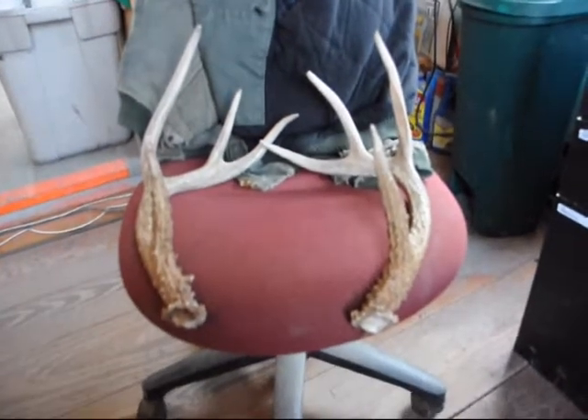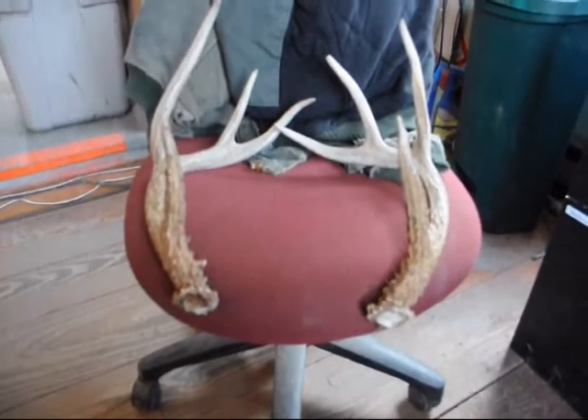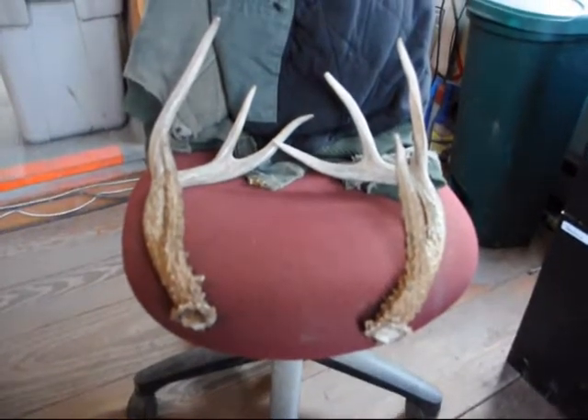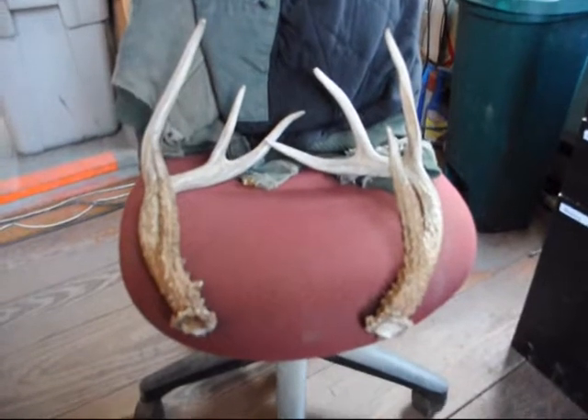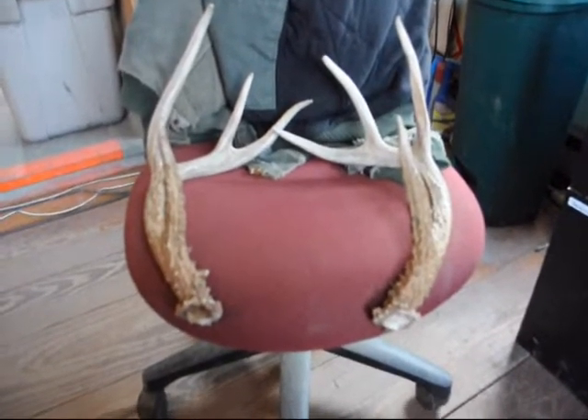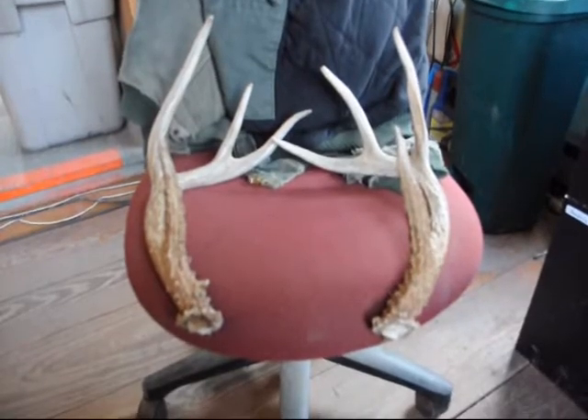This is a set of antlers we just found — the deer was hit by a car. We're at Highland Hill Farm on Route 313 in Fountainville. We'll sell this set of antlers for $100 if you want them. Give us a call at 215-651-8329.